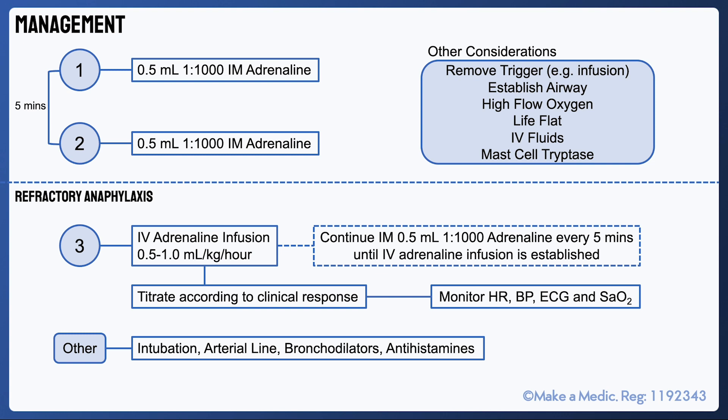The main point to highlight with these updated guidelines is that it focuses primarily on the administration of adrenaline. Antihistamines are considered a third-line option that isn't part of initial management and is primarily recommended for the management of persistent skin symptoms. Steroids are no longer recommended in the routine management of anaphylaxis.